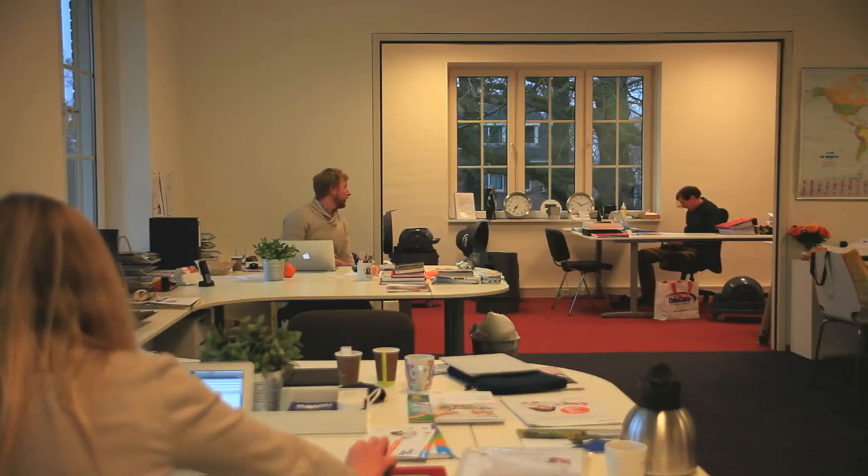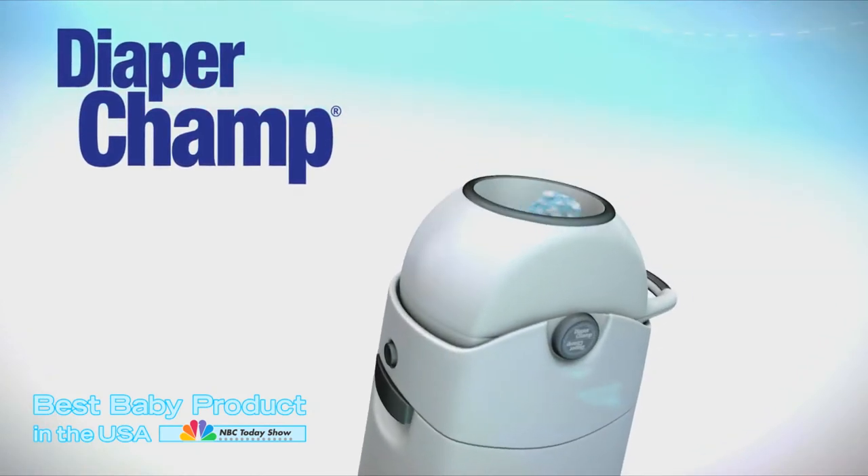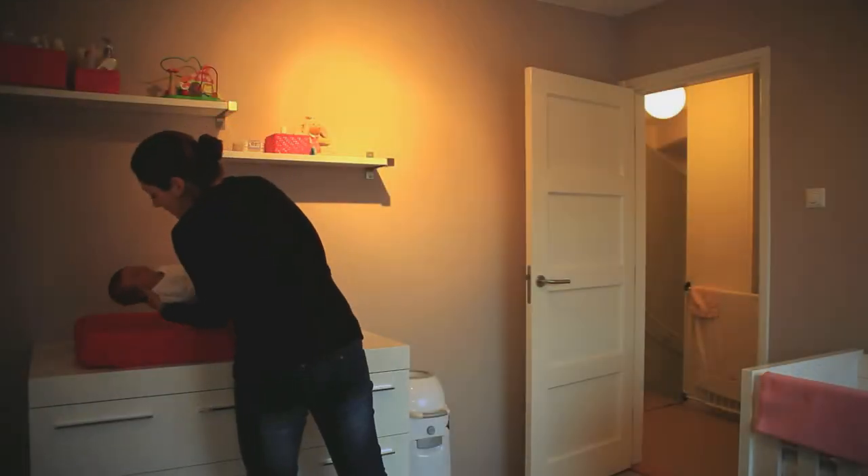The focus of all our products lies on hygiene, odour control and user-friendliness. The most known product is the odourless diaper pail DiaperChamp. The DiaperChamp is the number one diaper pail for a fresh nursery room and has already received many baby product awards. There are a lot of diaper pails on the market which use expensive refill cassettes, but in the DiaperChamp you can use any bag, so it's an economical system.